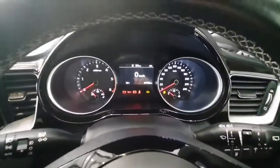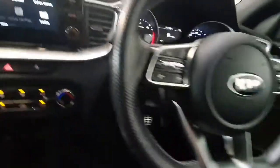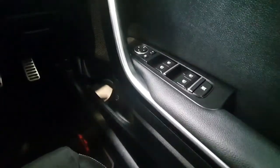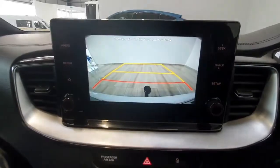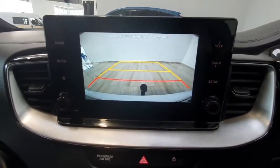This car has exceptionally low mileage of only 24,000 kilometres from new. It does feature automatic headlights, electric windows all around with electric mirrors, and also features a reverse camera — very handy for parking — with rear sensors also.